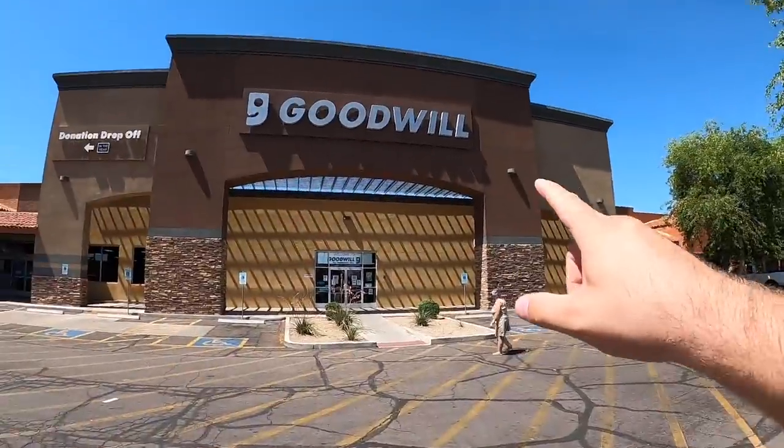We just did something terrible — we passed up another Goodwill to come here because there's one in between that's just always so bad. I was like, I don't want to go in here and get discouraged. So let's just go to one that's usually okay. This one's usually all right for games, so let's try.